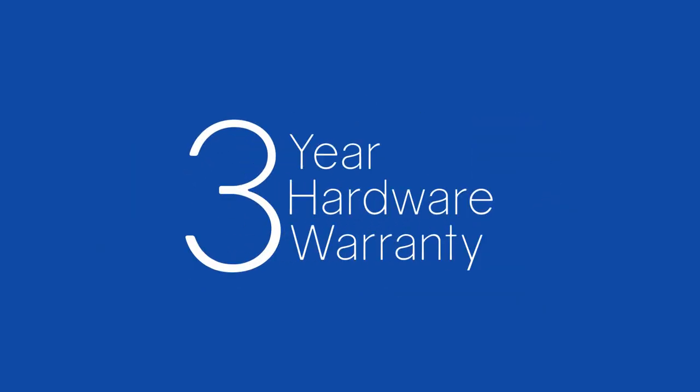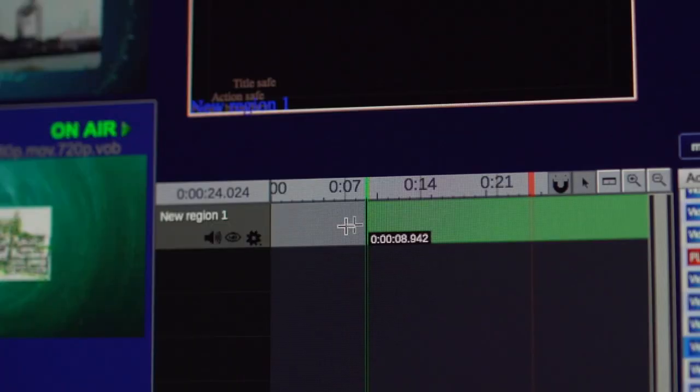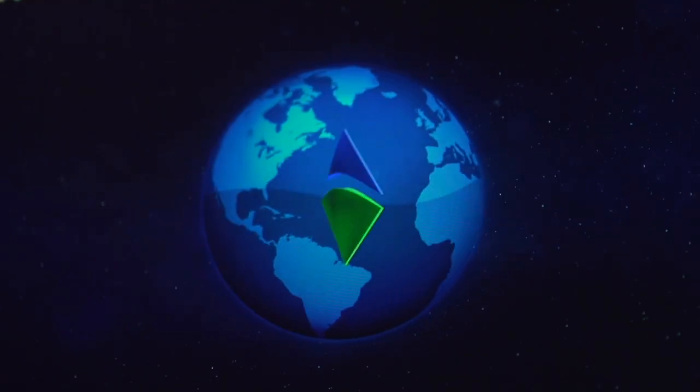In addition to the Castus guarantee, we also give you a three-year warranty on your hardware. Castus has a unique ability to edit video clips on the fly with no rendering or exporting. Place logos on top of video in seconds.